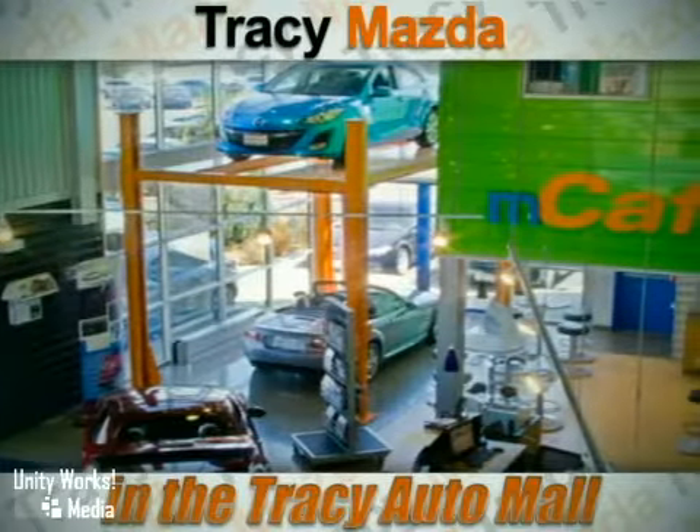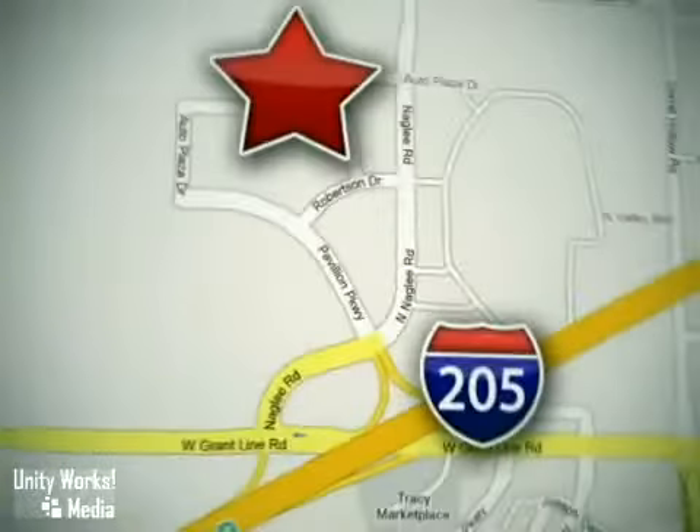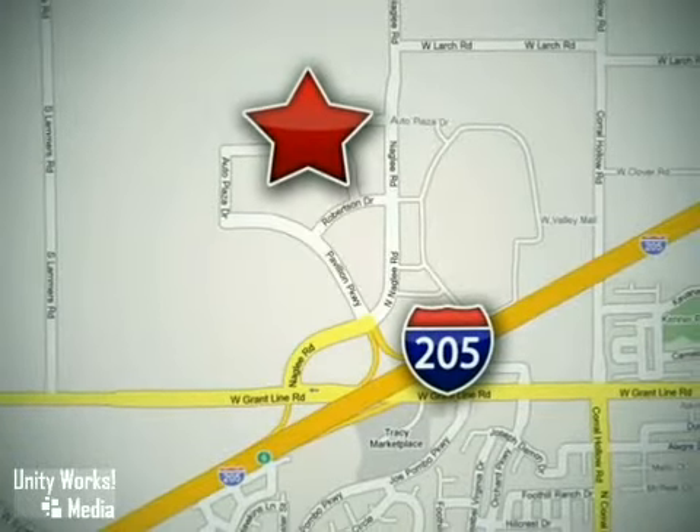We have the vehicle you want at a price that's right. Call our friendly, helpful staff to schedule an appointment. Conveniently located at 2680 Auto Plaza Drive in Tracy, California.